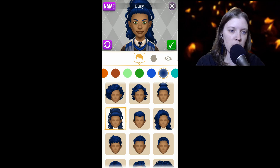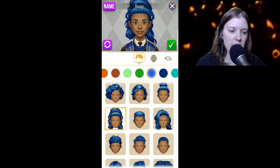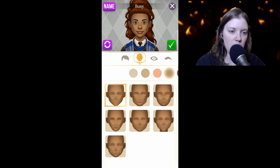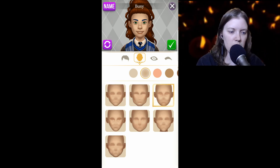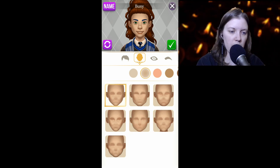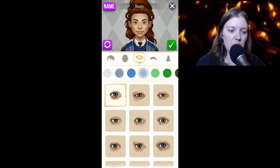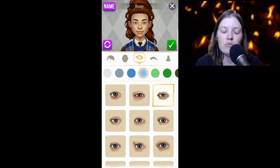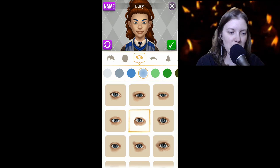Oh that's cute too, I like that one. Oh — that's the color of our hair, I thought that was our eye color for some reason. I like that. Here we go, I like the first one. Yes, here are our eyes, let's do blue.